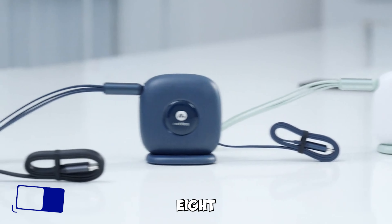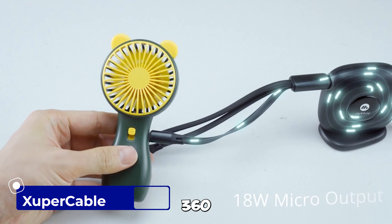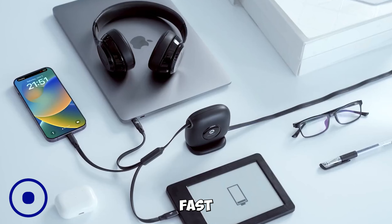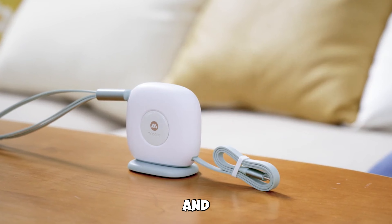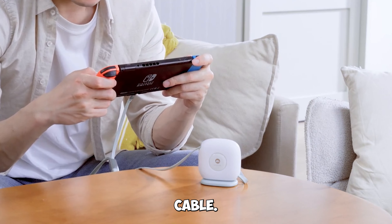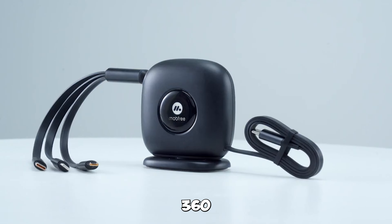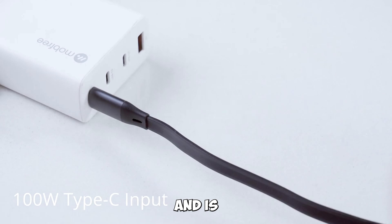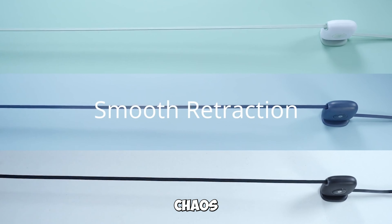Gadget number eight: a 100-watt, three-in-one retractable and 360-degree rotating fast charging cable. Tired of tangled cables and compatibility issues? Meet Super Cable — the three-in-one retractable cable that charges three devices at once, rotates 360 degrees, and is compatible with all USB-C laptops. Say goodbye to cable chaos.